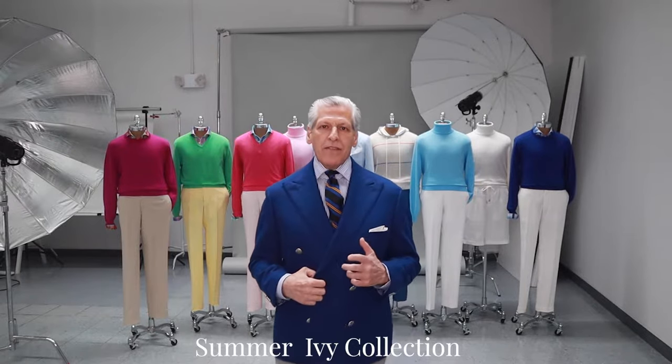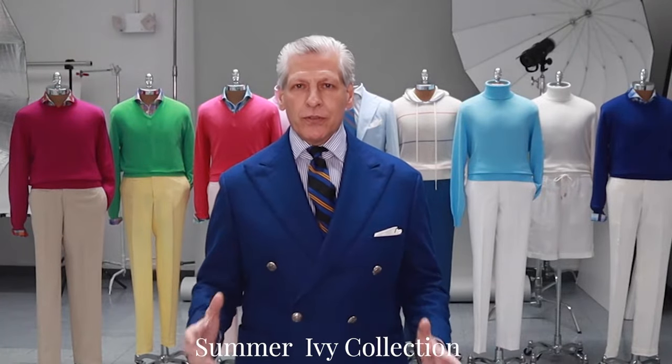Hi, my name is Ralph Ariema. I'm the creative director for Phineas Cole. Today I would like to take you through our new Summer IV collection shown at our new Paul Stewart photo studio.